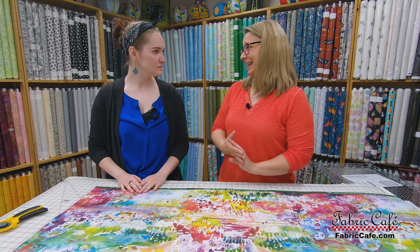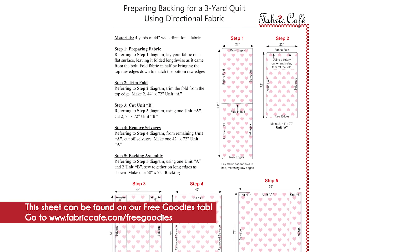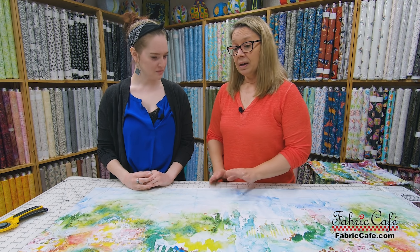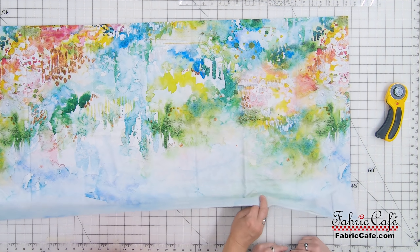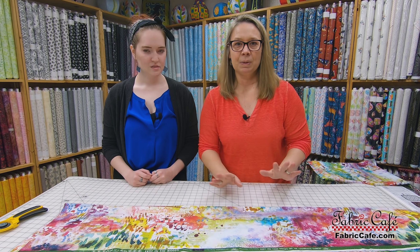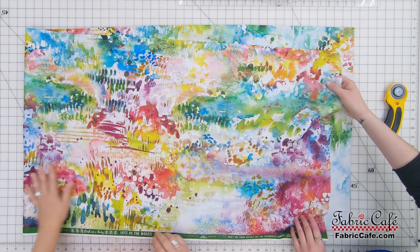We have two pieces now. We're going to take one of them and fold it up and set it aside for now. Our directional fabric instructions will step you through all of this. Here we have our second piece. I want to point out this is a gradated fabric — at this selvedge edge it's lighter, and on the other selvedge edge it's darker. So in your case, we're going to have to make sure that we do some adjustments once we start sewing it together, but very simple, we can take care of that.